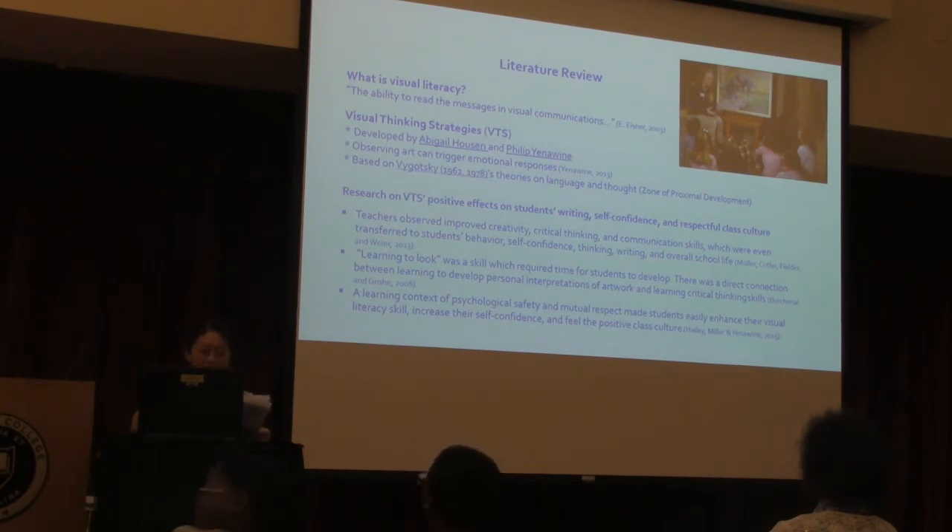Students' self-confidence was fostered in this climate. Another literature noted that the frequency of VTS sessions led to an increase in students' critical thinking skills, and that learning to work collaboratively was a skill that required time to develop. Finally, a third study found that a learning context of psychological safety and mutual respect makes students more easily enhance their visual literacy skills, increases their self-confidence, and strengthens class culture.